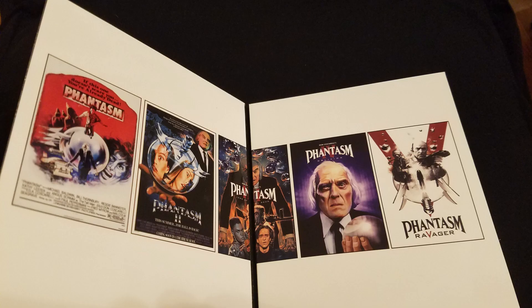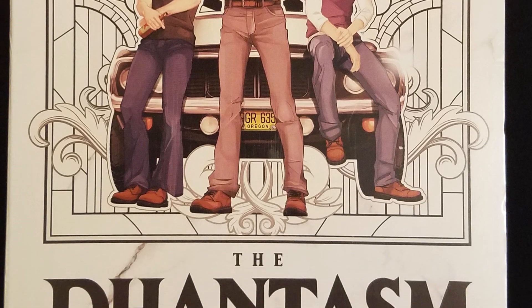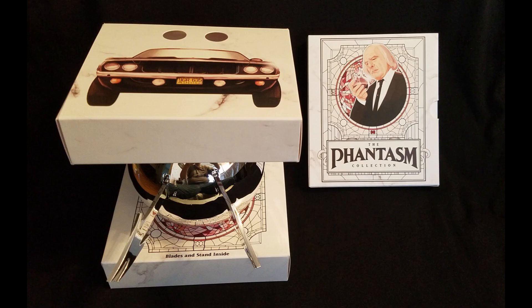I haven't watched the Phantasm series in a long time, so it's going to be a lot of fun revisiting each one of them with this amazing set. I actually haven't seen the recently released Part 5, Phantasm Ravager, which apparently ends the series. So is Part 5 a worthy final chapter? And how does the rest of the series hold up? Find out in an upcoming review.